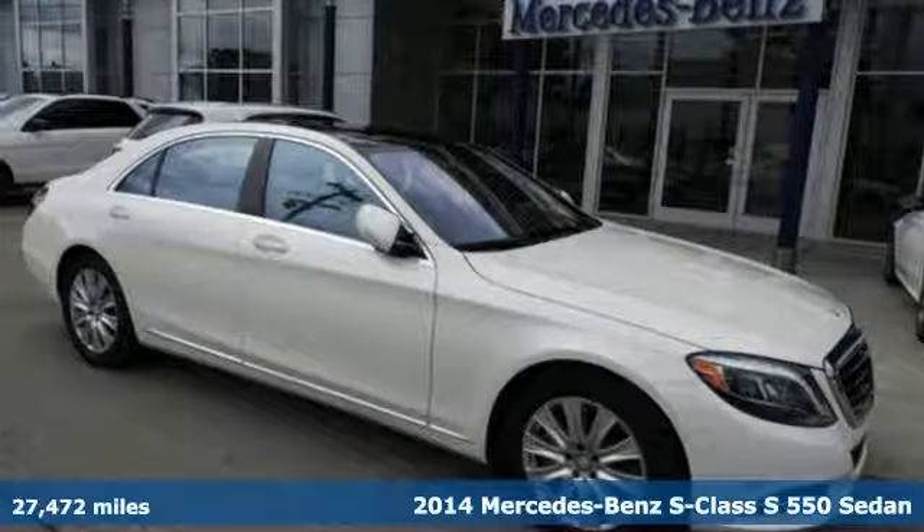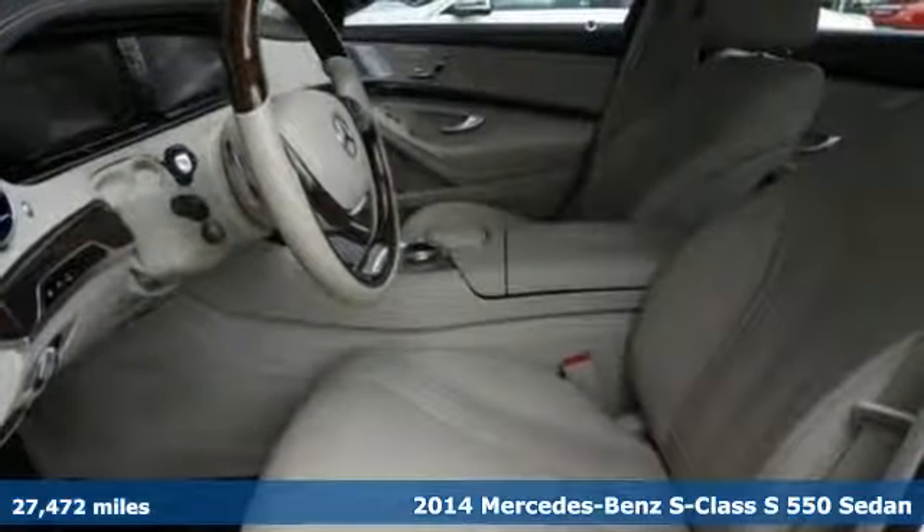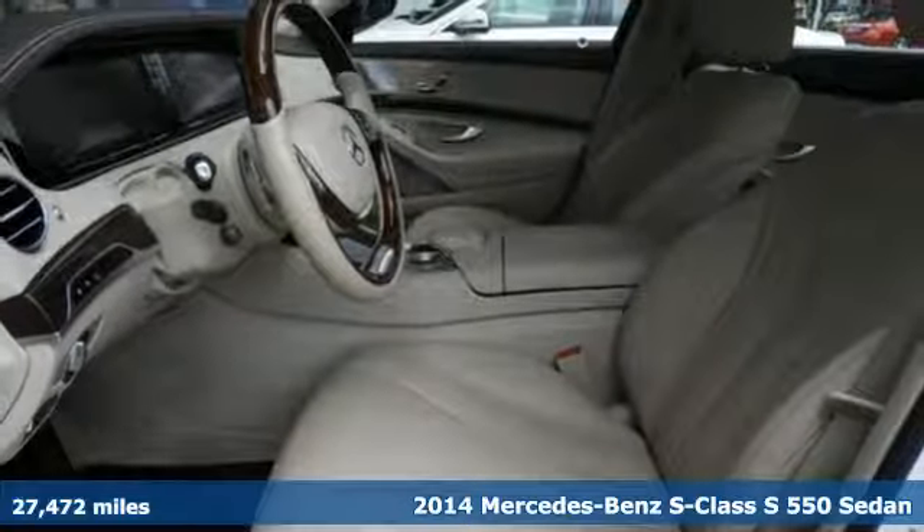It's a 2014 Mercedes-Benz S-Class. High style, high performance Mercedes-Benz.